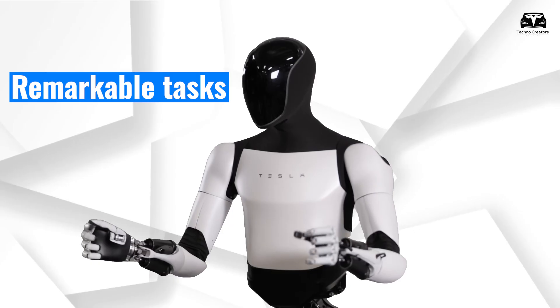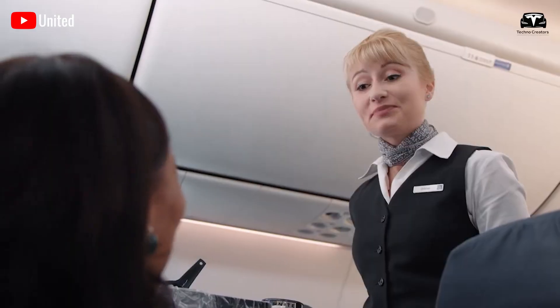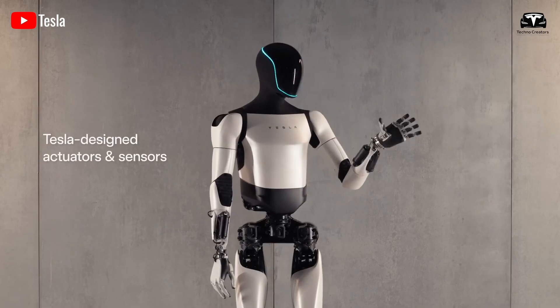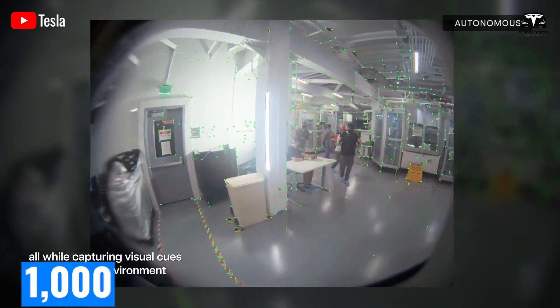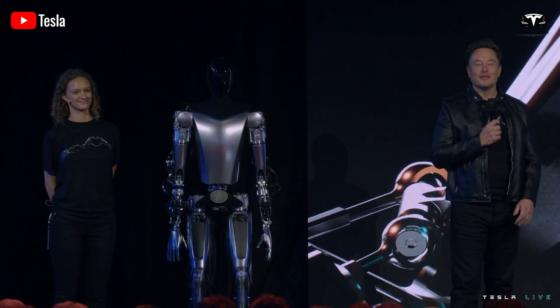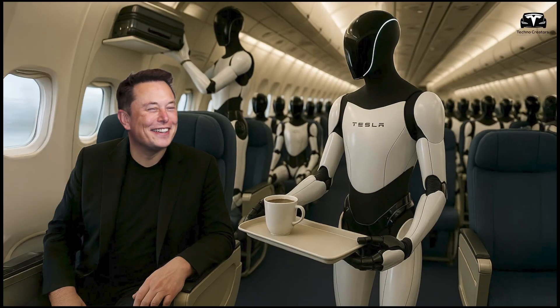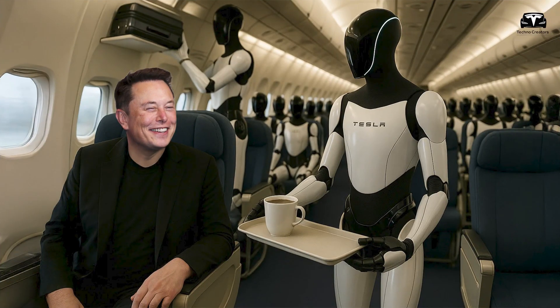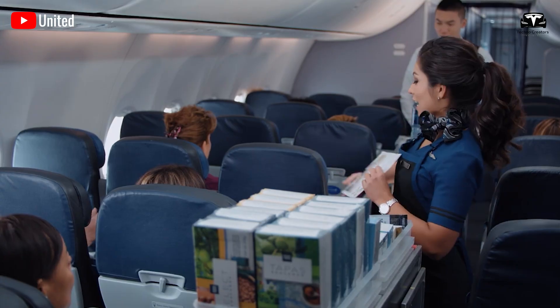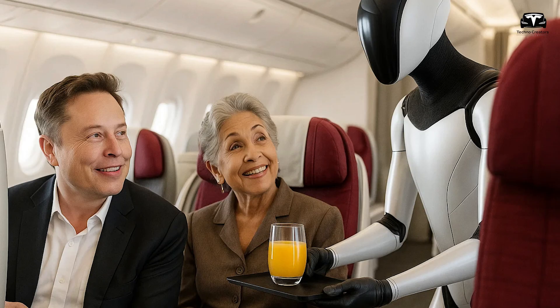Optimus can perform remarkable tasks on a plane. It can assist flight crews by checking seat belt compliance across a 200-seat aircraft in under 60 seconds, thanks to its AI-powered vision system, which processes 1,000 visual data points per second, as noted in Tesla's 2024 AI Day presentation. If you need a glass of water or a blanket during a long flight, Optimus can deliver it with precision, navigating narrow aisles with 98 percent accuracy, according to early prototype tests. It might even remind the crew about your special meal.